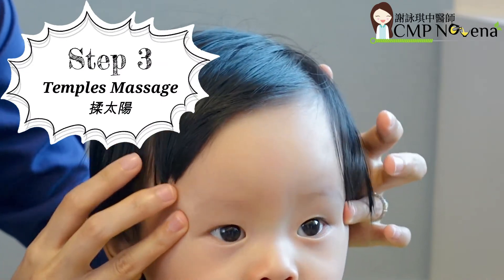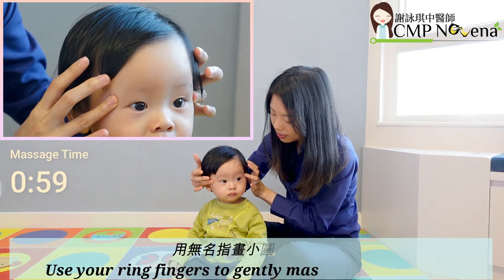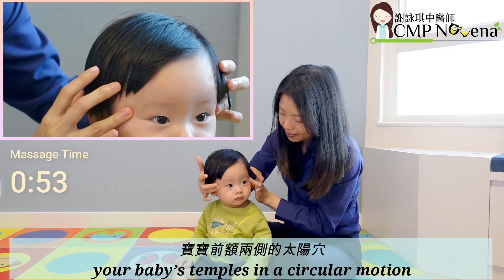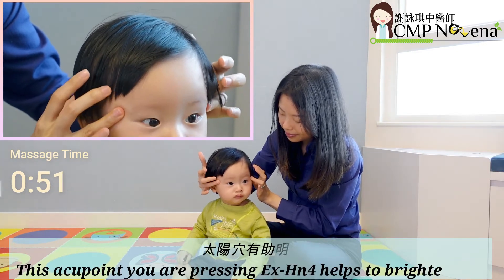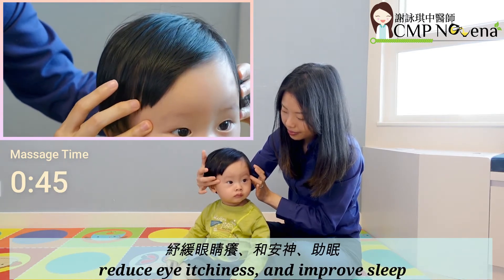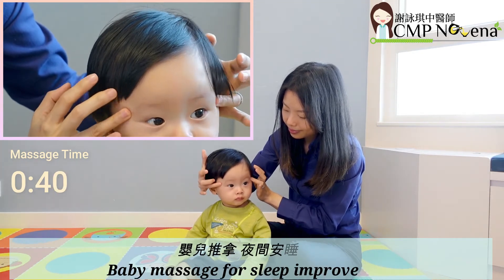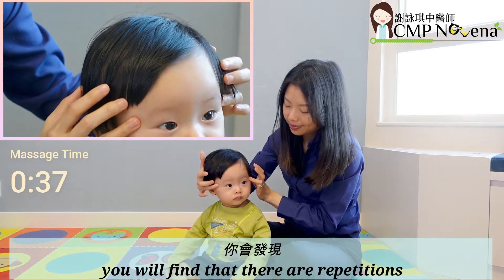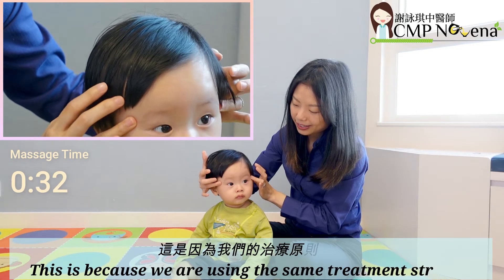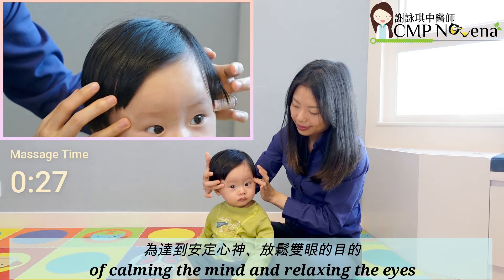Step 3: Temples Massage. Use your ring fingers to gently massage the middle of your baby's temples in a circular motion. This acupoint you are pressing, Thai Yang, helps to brighten eyes, reduce eye itchiness and improve sleep. If you watch one of my earlier videos on baby massage for sleep improvement, you will find repetitions of acupressure points being used, because we are using the same treatment strategy of calming the mind and relaxing the eyes.